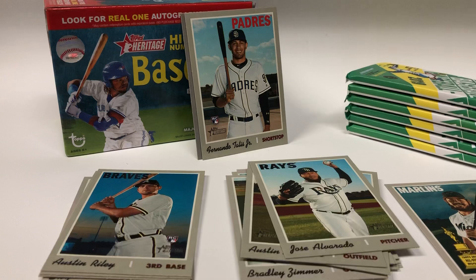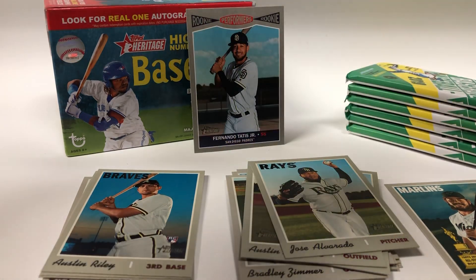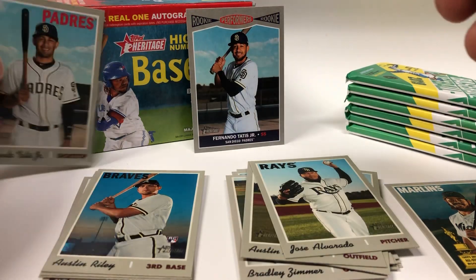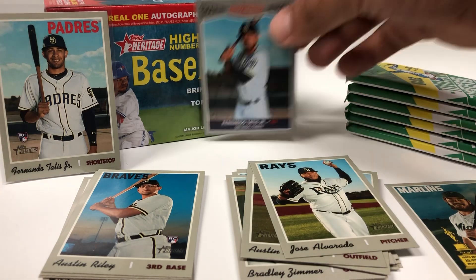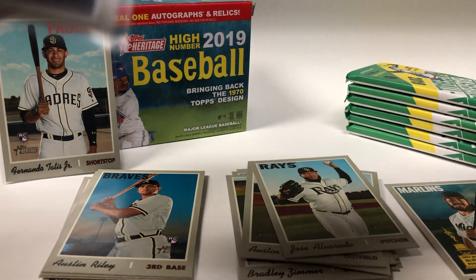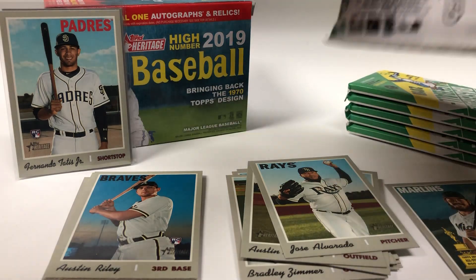Tatis Jr. — sweet! Let me go ahead and sleeve that up, and sleeve the other one as well. Alright, not bad.